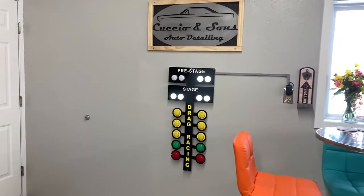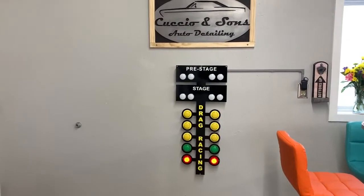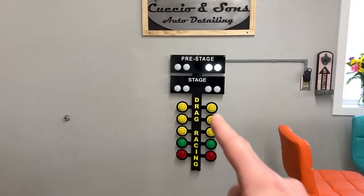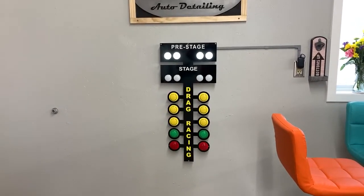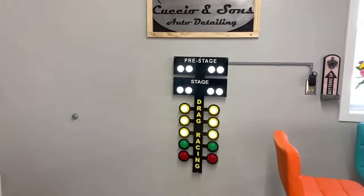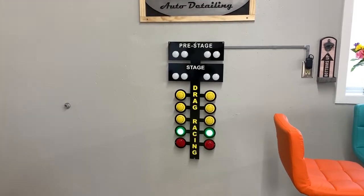Hi folks, this is Chip Cuccio from Cuccio & Sons Auto Detailing in beautiful Plainview, Minnesota. I wanted to do a quick review of this beautiful piece of garage art that we installed in our shop here. It's a drag racing Christmas tree, completely randomized and automated.